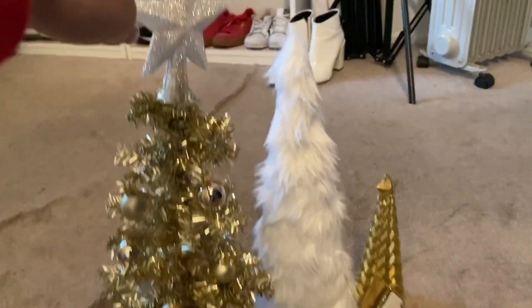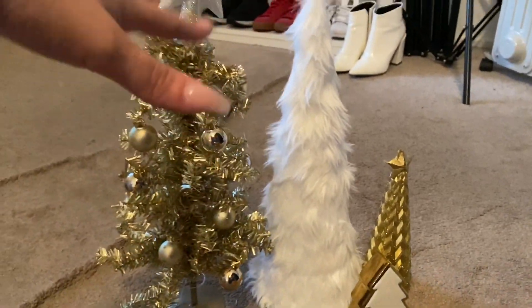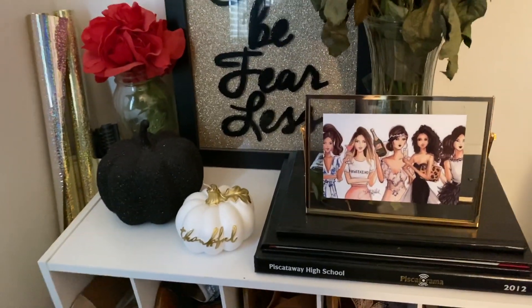I do have some Christmas trees from past years. Let me show you what I have so far — just a couple of little trees here. This one I believe was from Target and this one was from Hobby Lobby, Marshall's, a bunch of different stores. They're all going up above my TV where I have my pumpkins, and over here I have these two little pumpkins left too. I'm about to head out and get into the holiday spirit because honestly I am such a Grinch.